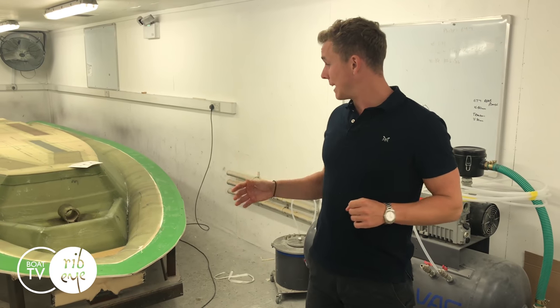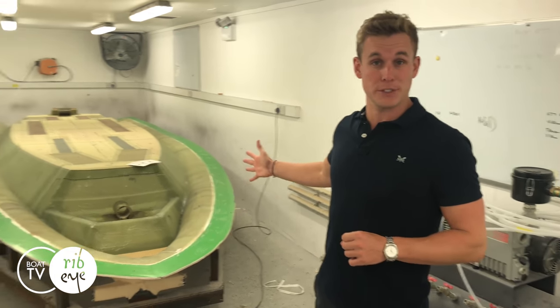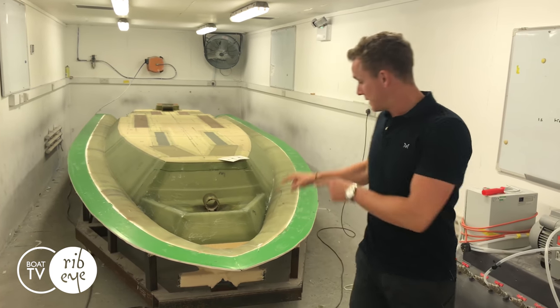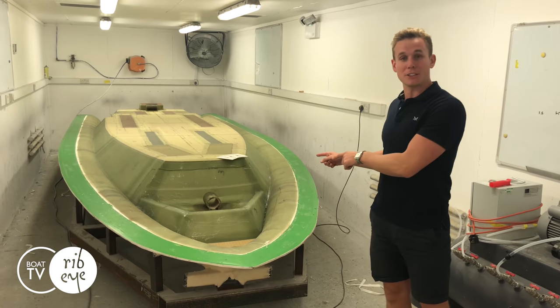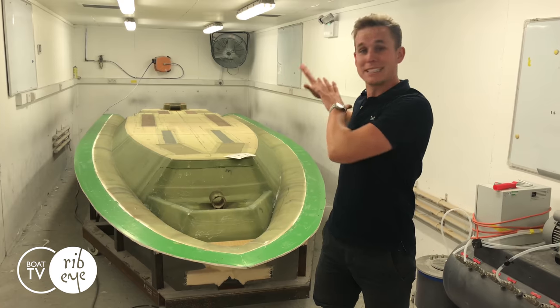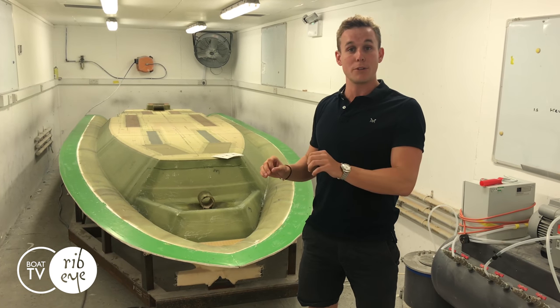We're in Infusion Bay 2 and what we've got here is one of our new products for the 2018 season — this is a 677 Open Tender. This specific boat is being manufactured for one of the largest superyachts in the world. At this stage we're unable to tell you the name of the yacht, but once it's successfully delivered to the shipyard, all will be revealed.